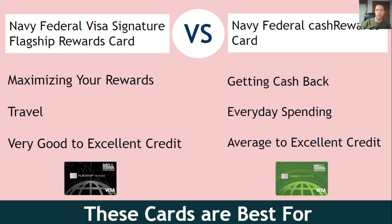Looking at the rewards — who are these cards best for? The flagship card is good for maximizing your rewards and good for travel, and you need very good to excellent credit. They don't give a specific credit score, they just say very good to excellent credit. The flagship card earns at least two points on everything you buy — that's 2% back — and if you spend on travel, you get three points, which is 3% back. For a lot of people, this can actually just be a good daily spending card.